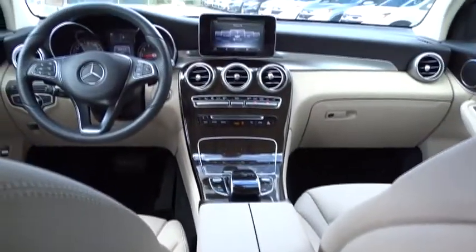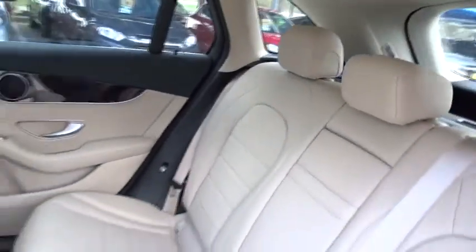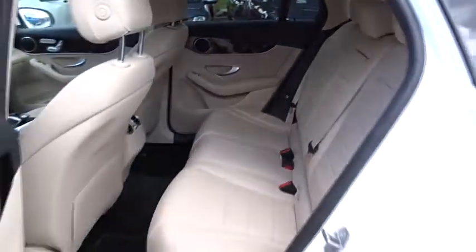Aluminum wheels, floor mats, four wheel disc brakes, and universal garage door opener. This vehicle is Carfax certified one owner and qualifies for Carfax buyback guarantee.